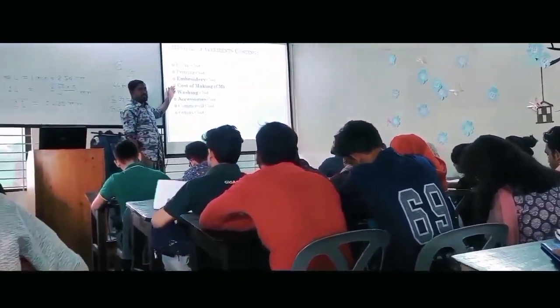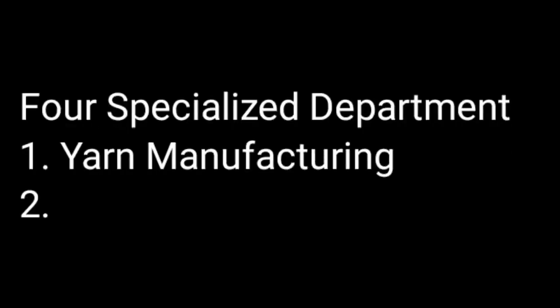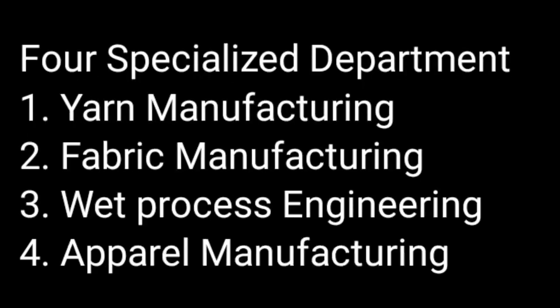In the Textile Engineering department there are three different specialized sub-departments: Wet Processing Engineering, Fabric Manufacturing, and Apparel Manufacturing.